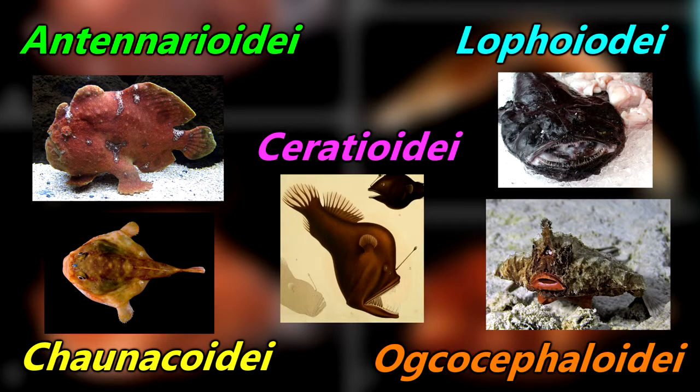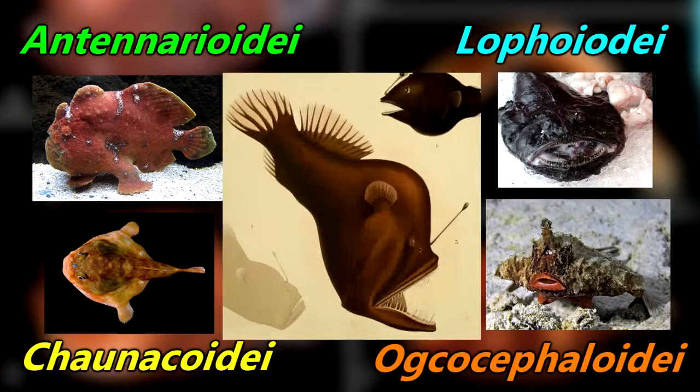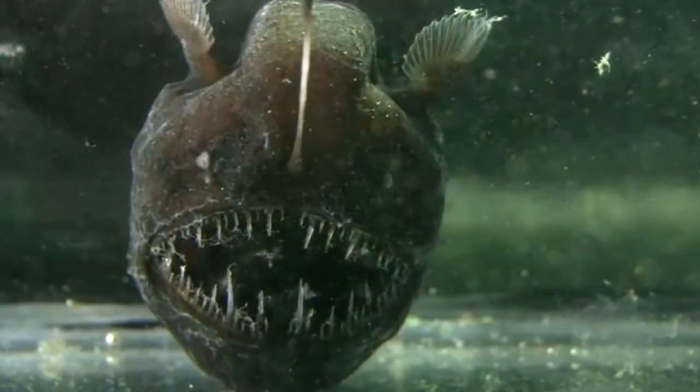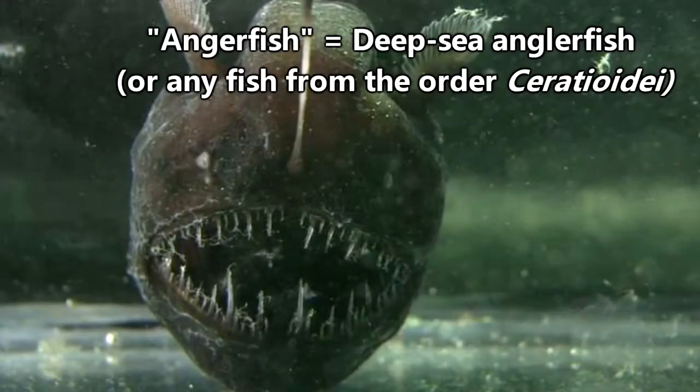Technically speaking, any fish from any of these suborders could be referred to as an anglerfish. So, for the sake of clarity, today we'll be focusing on sea devils, or deep-sea anglerfish. Any instance of the word anglerfish in this episode from this point forward will be in regard to these fish. Anyway, on to those freaky fishes!